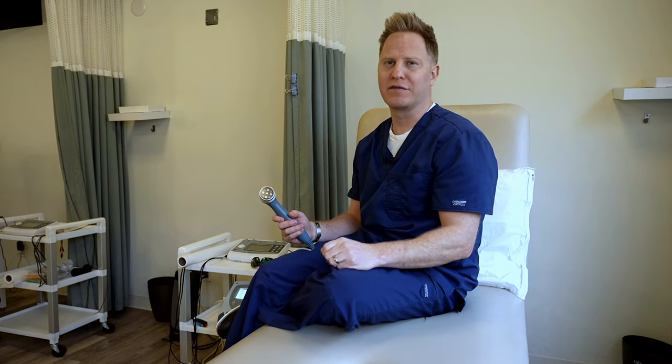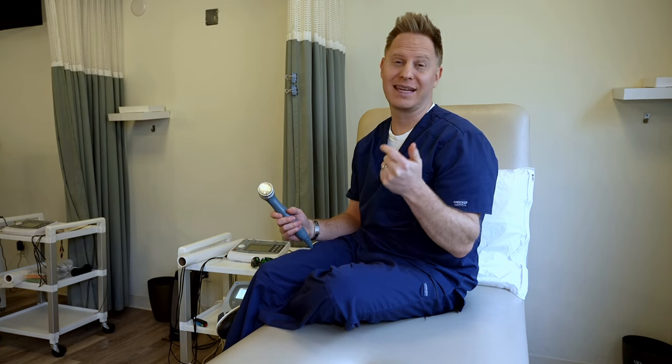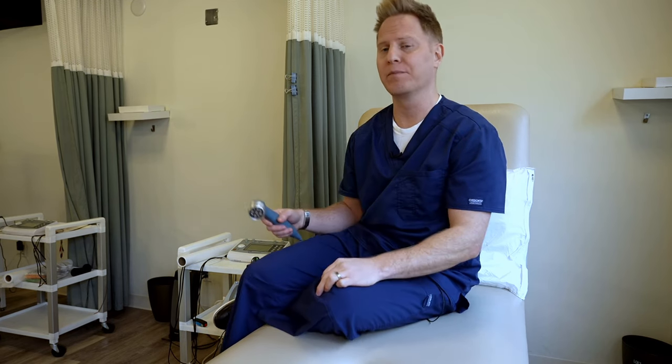Have you ever heard of laser therapy or how it works? There are different types of lasers — you've probably heard of laser hair removal, tattoo removal, laser eye therapy. You could even do surgery with lasers, cutting through skin, blood vessels, even bone.